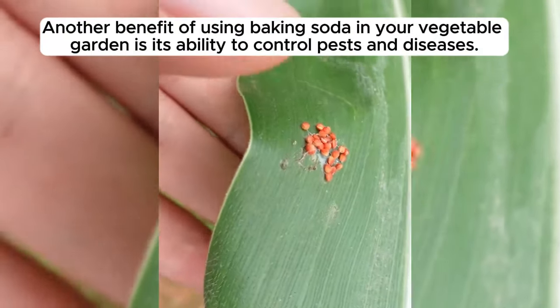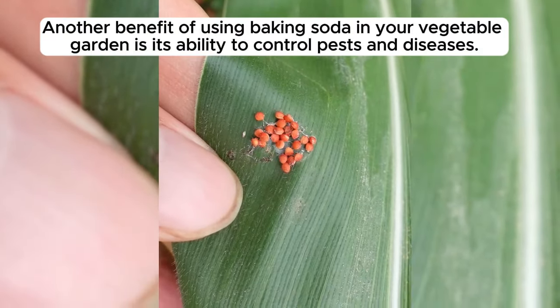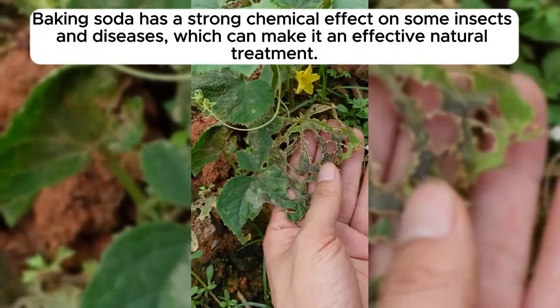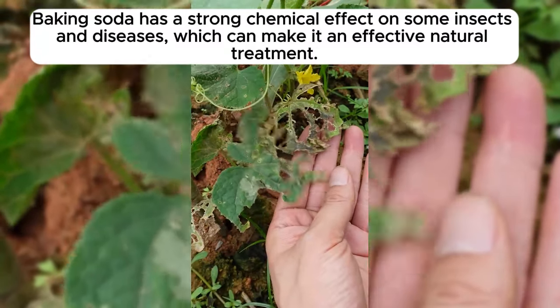Another benefit of using baking soda in your vegetable garden is its ability to control pests and diseases. Baking soda has a strong chemical effect on some insects and diseases, which can make it an effective natural treatment.